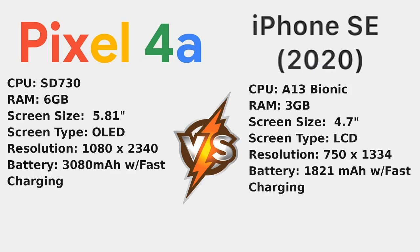Next up is the batteries. The Pixel 4a has a 3080 milliamp hour battery with fast charging, and the iPhone SE has a 1821 milliamp hour battery, also with fast charging — both at 18 watts, both able to charge about half the device in around 30 minutes. One key thing to note: you don't actually get the fast charger in the box with the iPhone SE, which is a bit of a shame — you do have to pay extra for it.